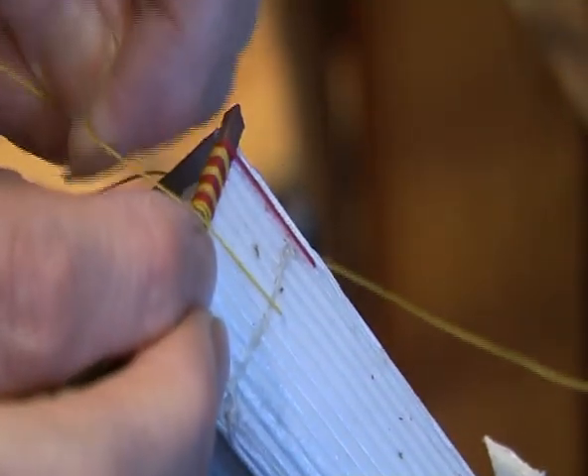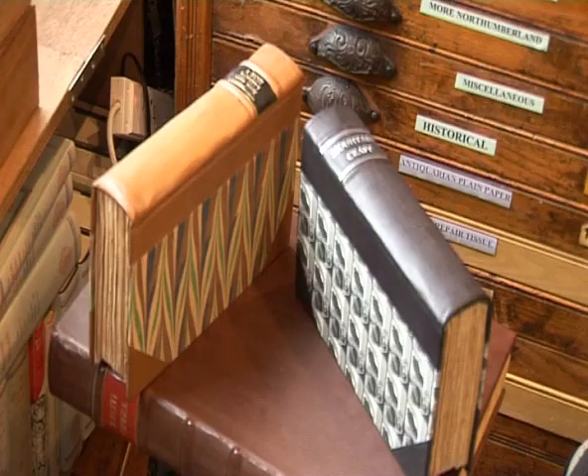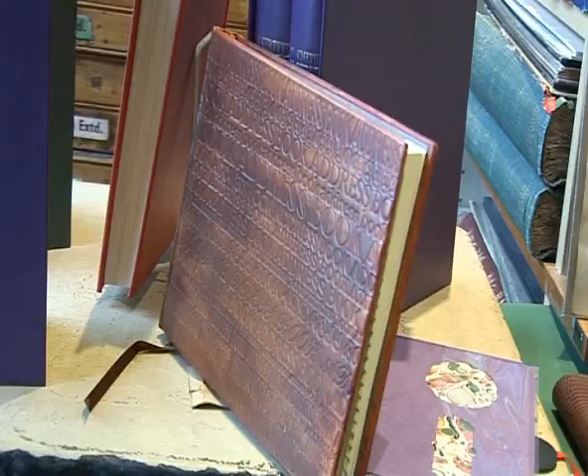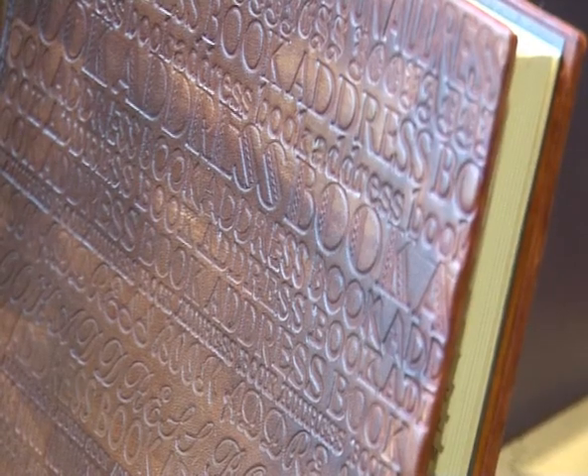The amount of work that goes into a properly bound book is huge — sewing, headbands, the book's covering material and its decoration. This book, blind stamped with letters, took eight hours to finish and used a variety of type.